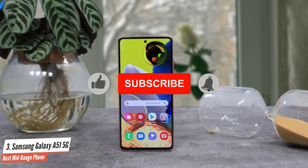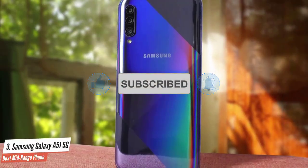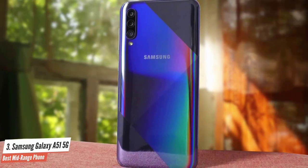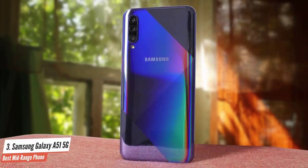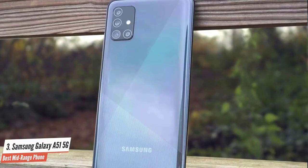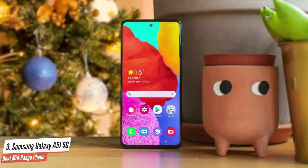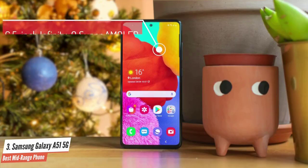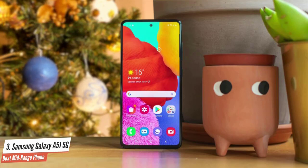The Samsung A51 5G looks just like the LTE variant, no surprises there, but there is a subtle change. Since this is a more upmarket version of the device, Samsung has swapped out plastic from the frame for aluminium. This makes the device feel more premium in the hand, and it's a welcome change. Both variants of the Galaxy A51 5G have exactly the same display — a 6.5-inch Infinity-O Super AMOLED 1080x2400 pixel resolution, 20:9 aspect ratio display with slim bezels.